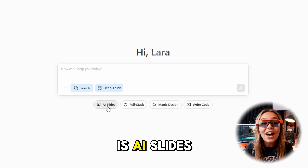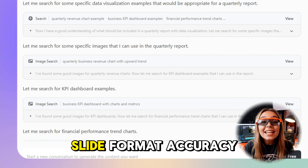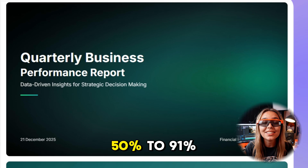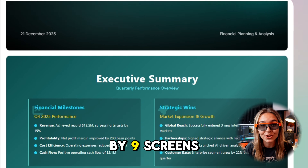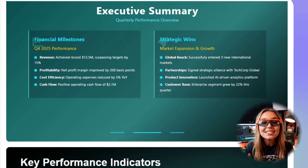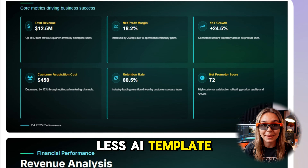The first big showcase is AI Slides. This is a real upgrade from 4.6. Slide format accuracy jumped from about 50% to 91%, so your decks actually fit 16 by 9 screens without weird stretching.